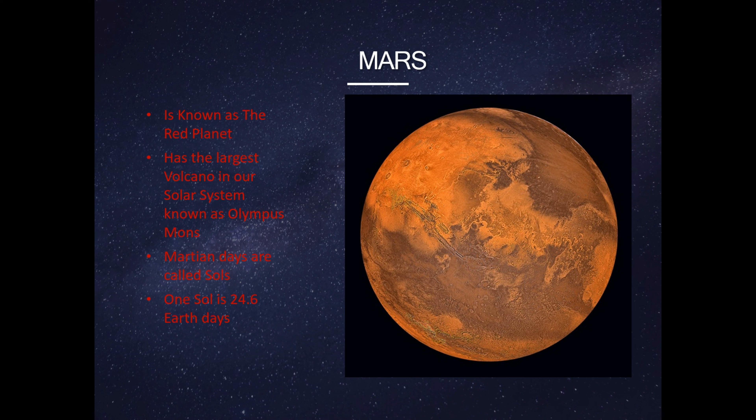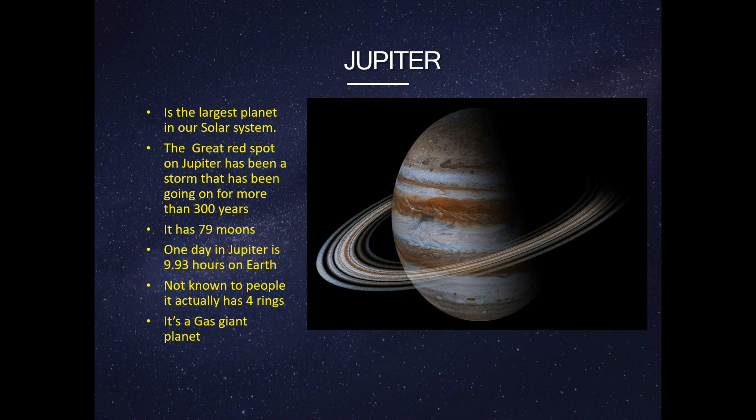This is Mars. Mars is known as the red planet. Mars has the largest volcano in our solar system, known as Olympus Mons. Martian days are called sols. One sol is 24.6 Earth hours.